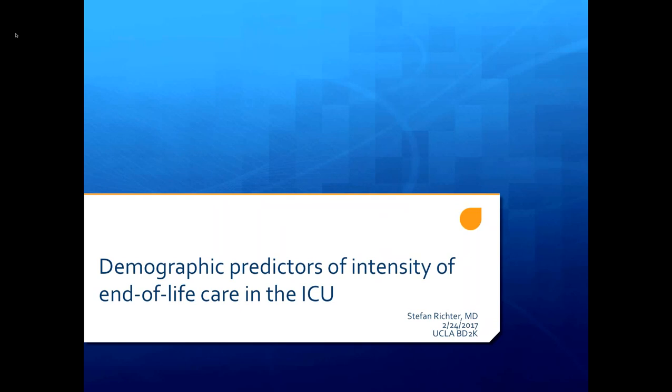My name is Stefan Richter. I'm an ICU critical care fellow at UCLA, also working on a PhD in health services and outcomes. My research is more clinical and patient-focused. This project, which I've been working on for about a year and a half, is essentially about figuring out who uses a lot of care at the end of life and who doesn't.